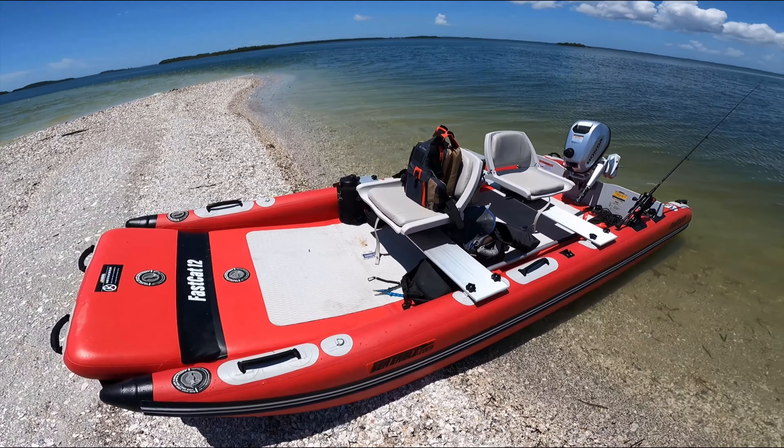Another cool feature is that it has D-rings mounted. You can use them for the bimini canopy or whatever you want. In this case we're using the back one for the anchor. You can upgrade your D-rings — we sell extra larger D-rings if you want to put a heavy-duty anchor on it. We know we're not going to be in any heavy current, so it works fine for us today.